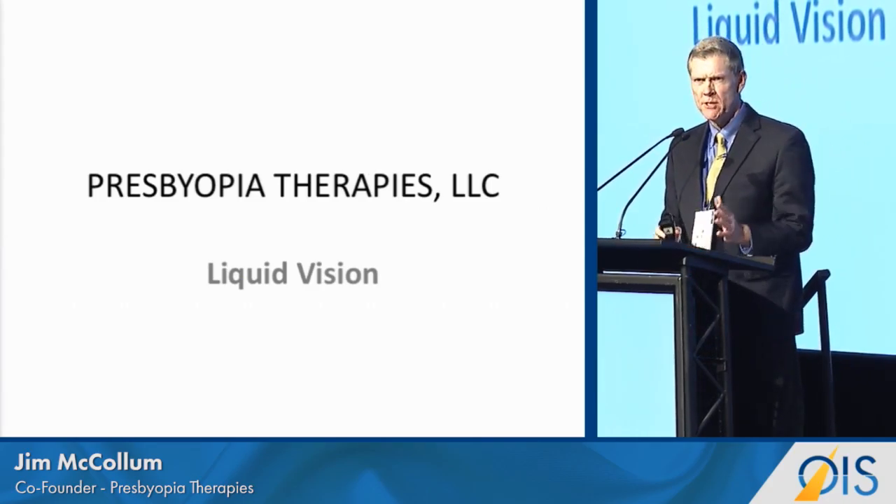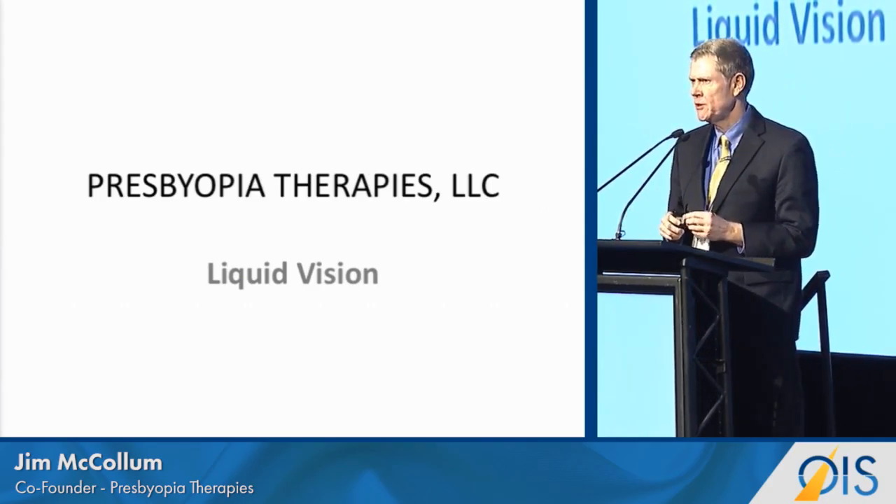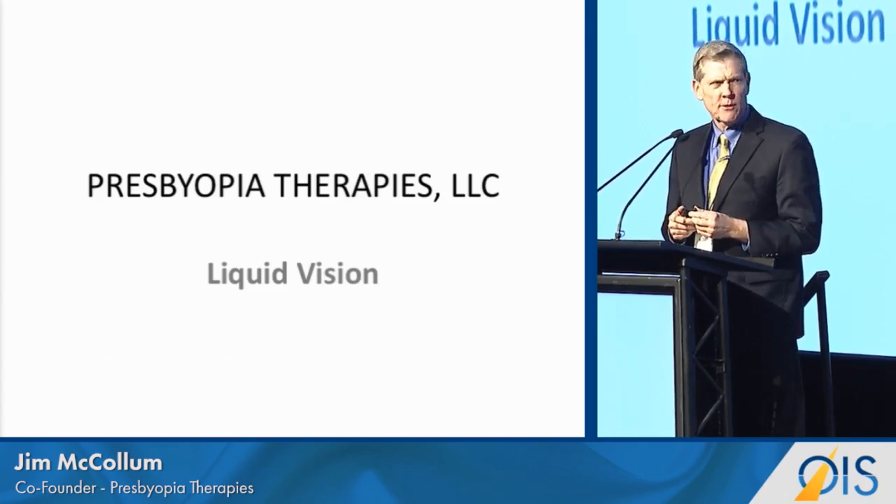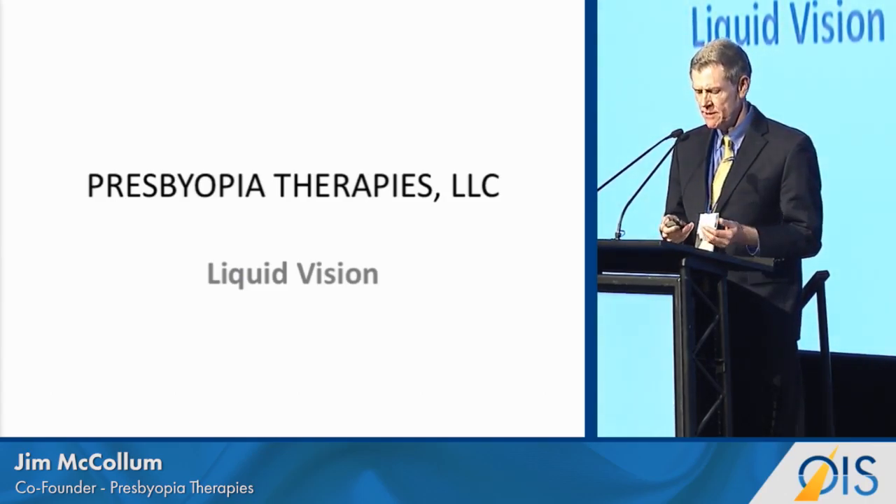Presbyopia Therapies has been founded and formed to change the world for those that have presbyopia. And the question really is: can a drop do this?